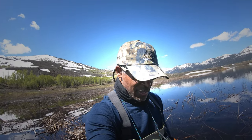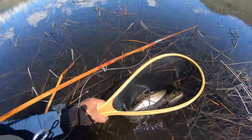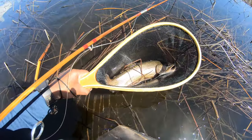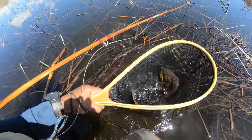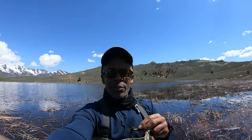I've waded out to the edge of these tules and made a couple hero casts, and sure enough, it's a nice brookie — I'm going to guess it's 15 inches maybe. To be perfectly honest, I'm basically fishing my bass rig here. I've got a five-weight line and a conehead muddler with a rabbit tail. It's basically what I fish for bass. I've caught bass, catfish, and trout on this setup.